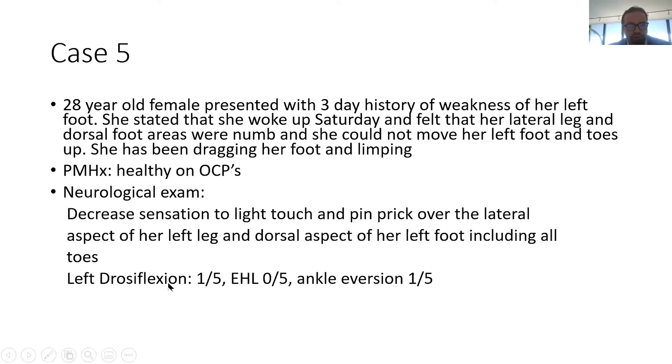Neurologically: no dorsiflexion — one out of five; EHL movement zero out of five; ankle eversion on the left side one out of five. So she has a foot drop.